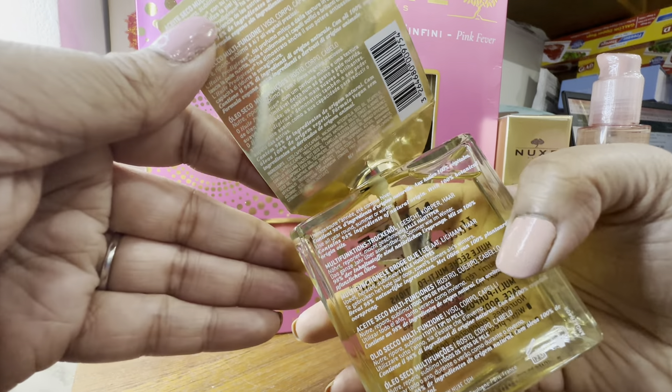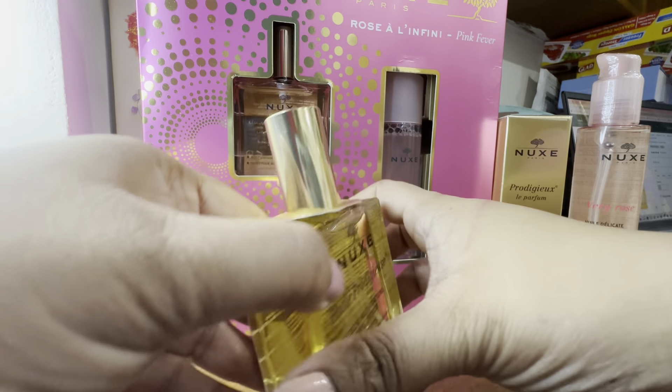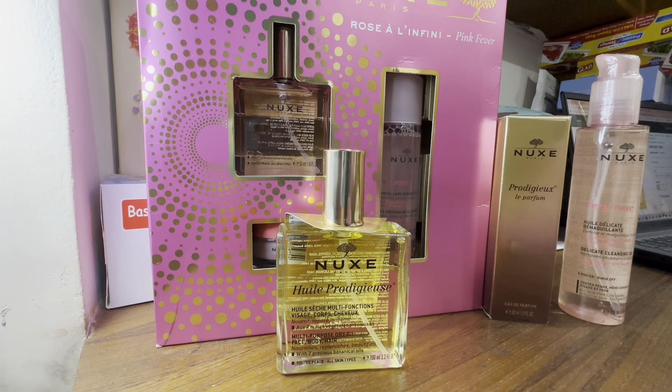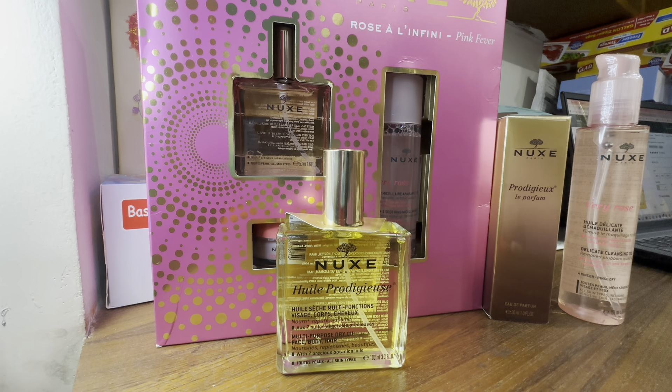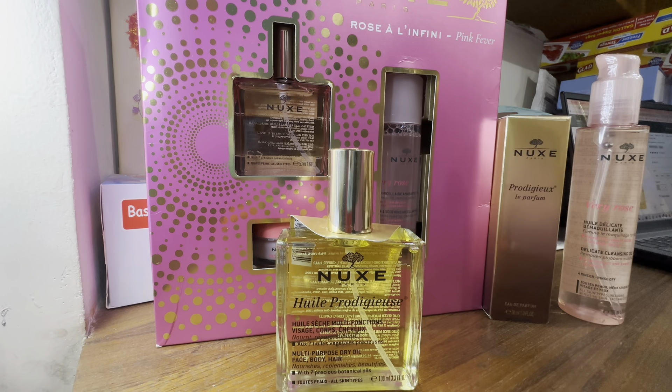Oh, they do have it in English. Let me read from the website — www.nuxe.com. It's 98% of natural origin. You can find it in three sizes: 30, 50 and 100 ml. I bought the 100 ml — this is a full-size bottle and it's only $39.